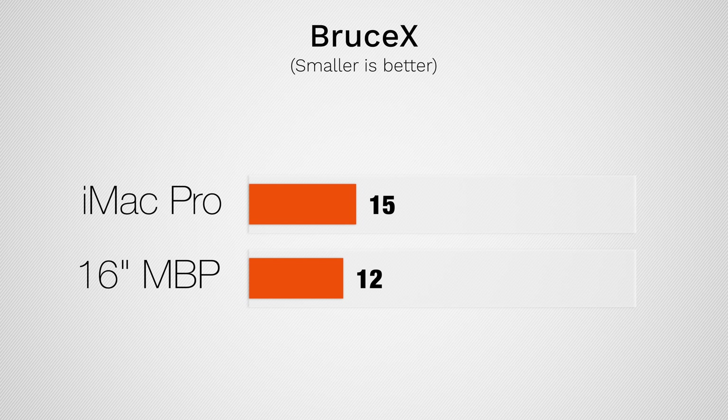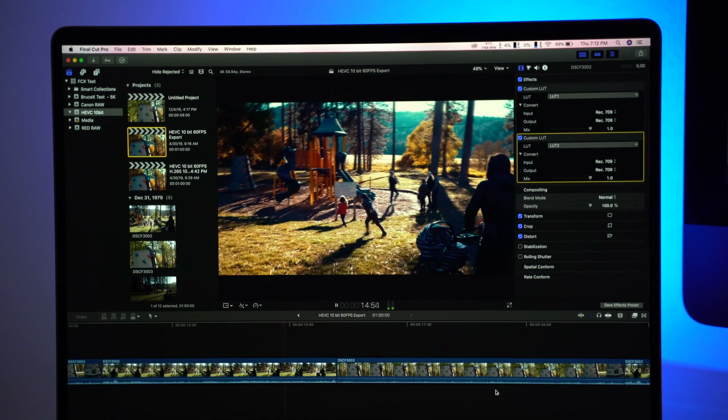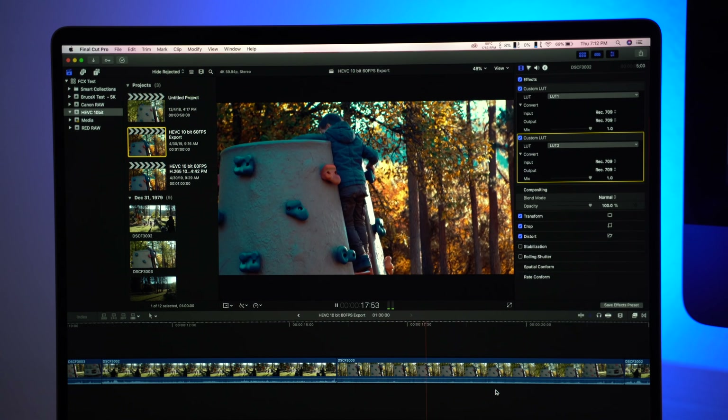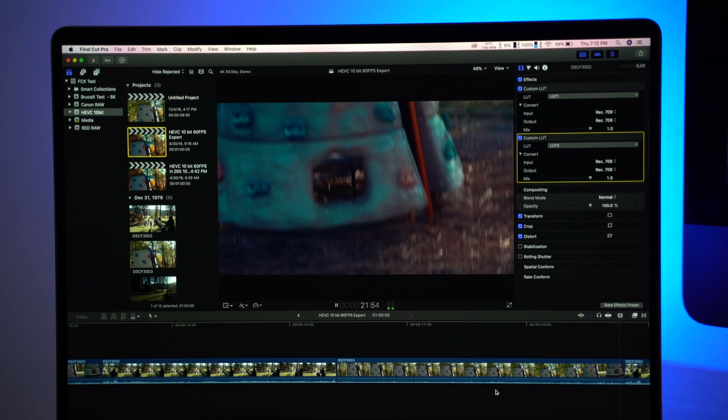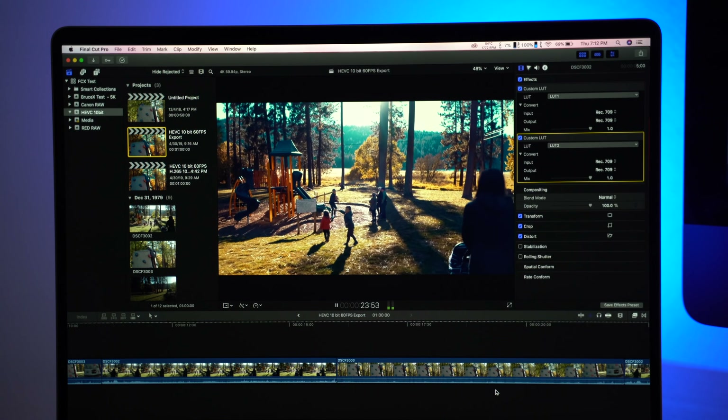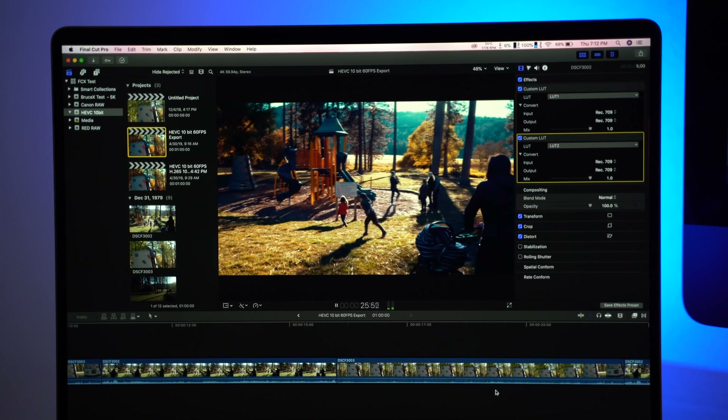Now the first thing that I want to test out as far as actual video editing is BruceX in Final Cut, and here I was shocked that the new graphics card runs the BruceX test faster. It really doesn't make sense — this test is just pushing the graphics and it's all animations and titles, stuff like that. But it's definitely not a fluke, and it's not really going to be reflected going further in the video.